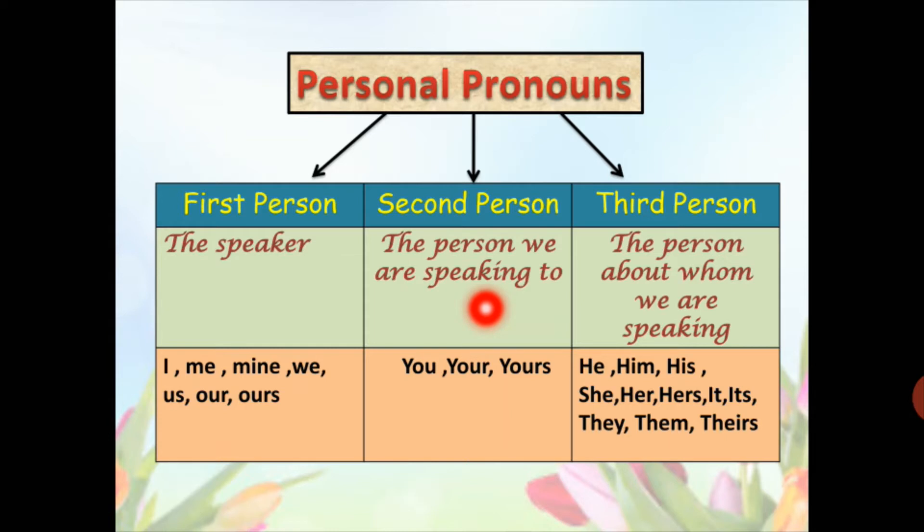Second person is the person we are speaking to — the person who listens is called the second person. The pronouns used for the second person are: you, your, and yours.